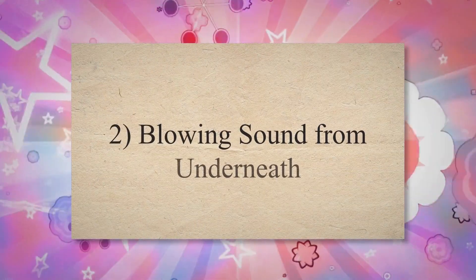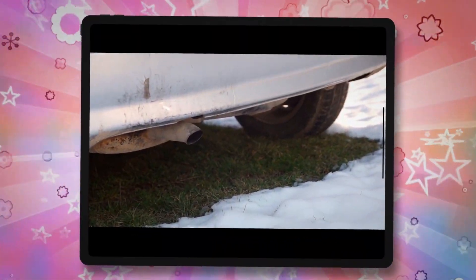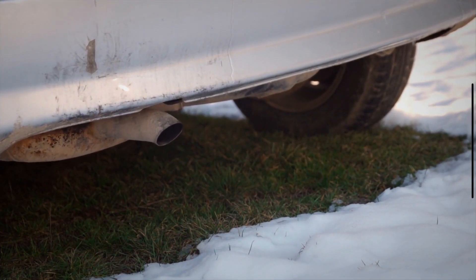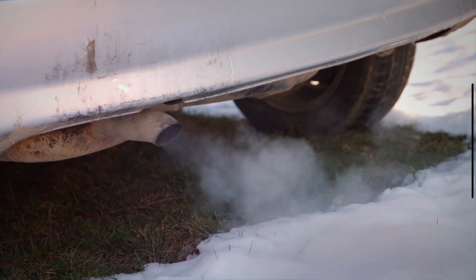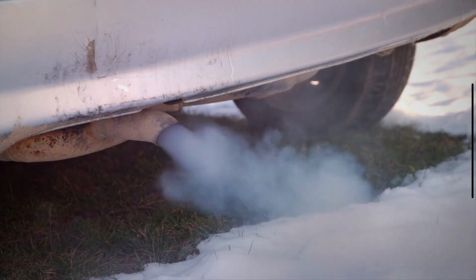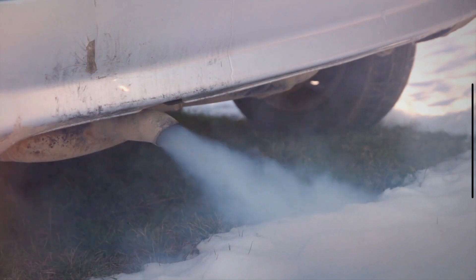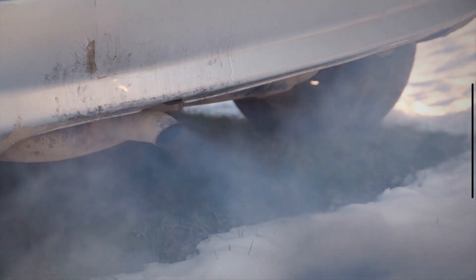Symptom 2: Blowing Sound From Underneath. If the exhaust leak is just a small hole, it can sometimes create a blowing sound when you rev the engine. Depending on the size of the hole, it can create different sounds, and in some cases it can even cause high-pitch whistling noises. If you can hear a blowing sound from underneath your car and it wasn't there before, you most likely have an exhaust leak.